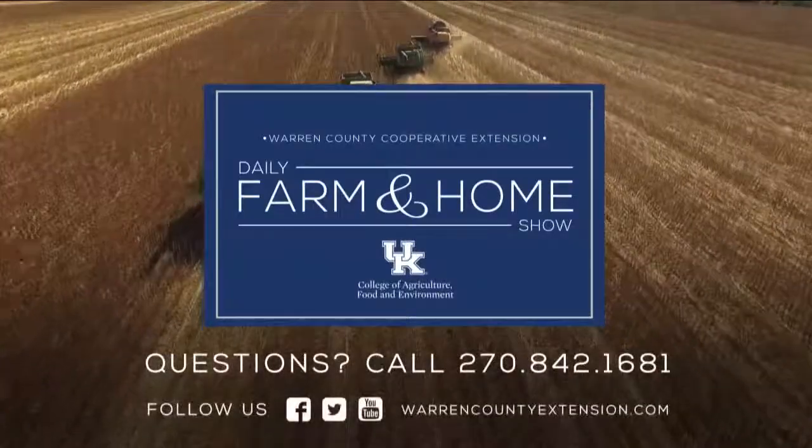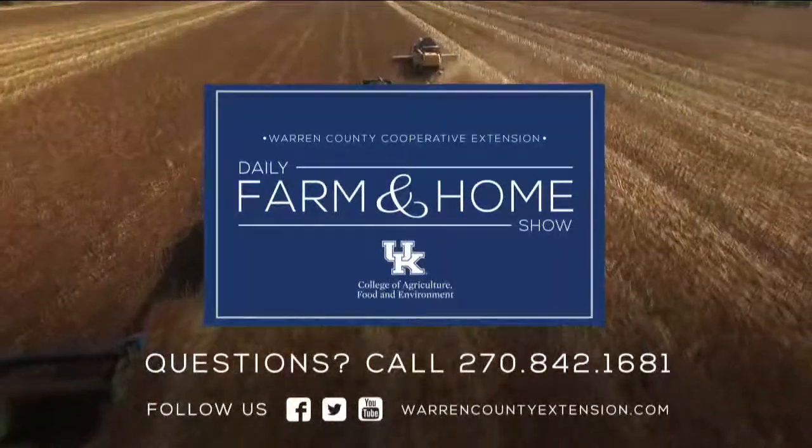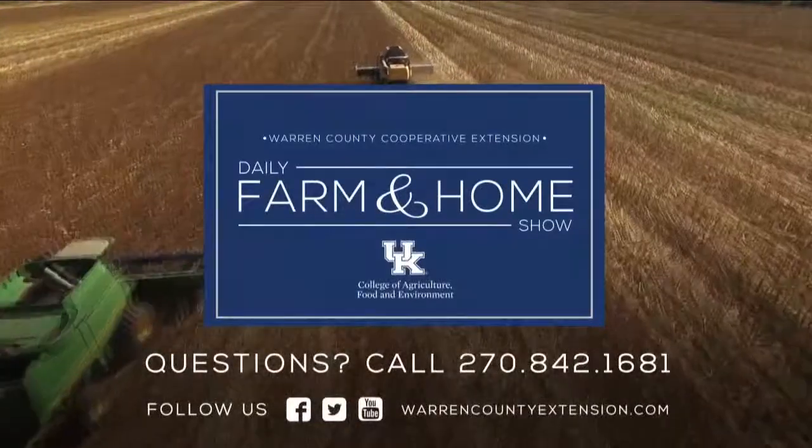Thanks Rick for being here with us. If you have questions about today's topic, please call the Warren County Extension Office at the number on your screen. Thanks for watching and have a great day.